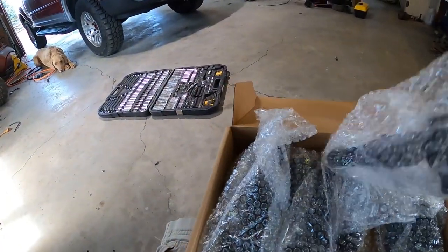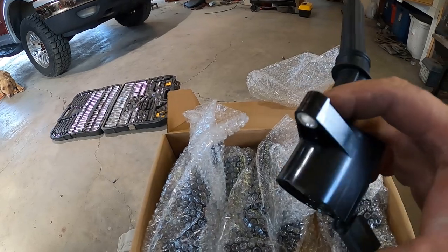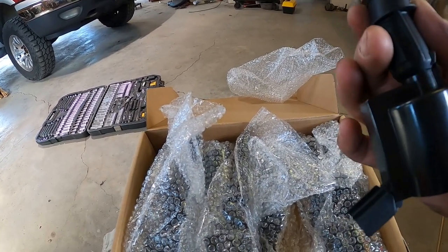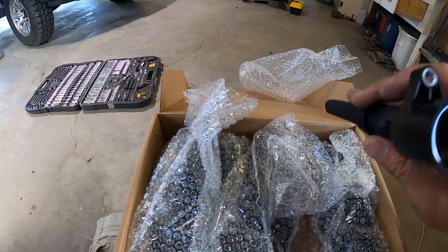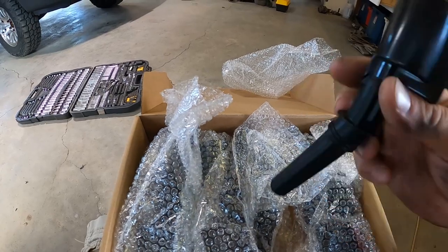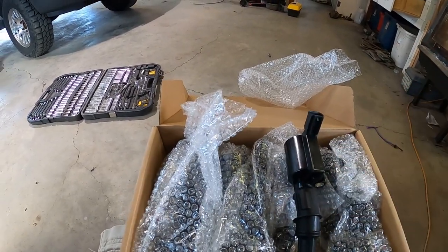I know I always preach about going back together with Motorcraft parts on these Fords, but the budget didn't allow it on this one. I just need it to run good enough for who it's for, because we will be selling this. These should do good — there were over 300 reviews on these coils at 4.7 stars, so I'm convinced they'll be good enough. It's got to be better than what we have.